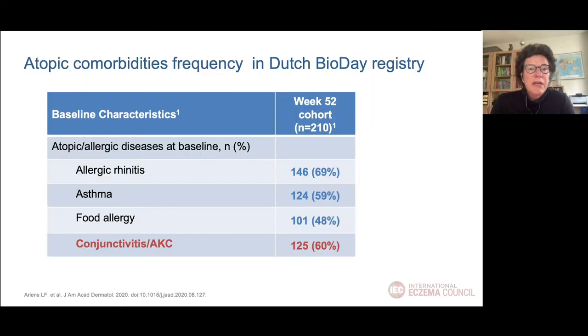In our bio-day registry cohort of 210 patients treated with dupilumab for 52 weeks, when we look at conjunctivitis and atopic conjunctivitis together, we see that 60% of the patients report ocular comorbidities — that's more or less comparable with allergic rhinitis and asthma.